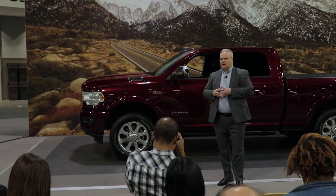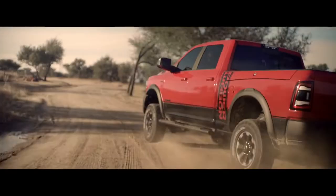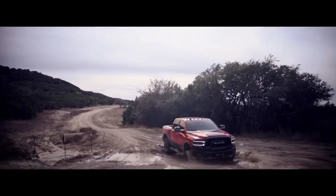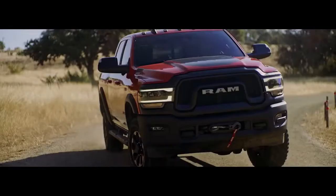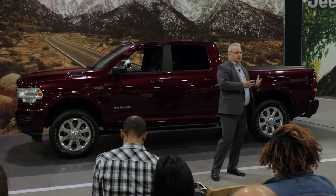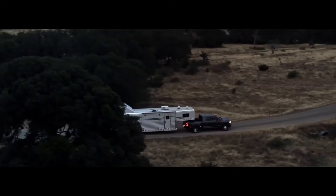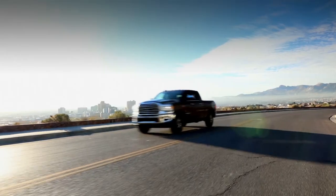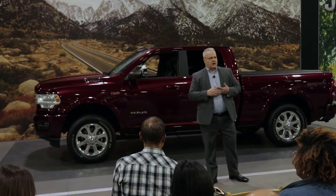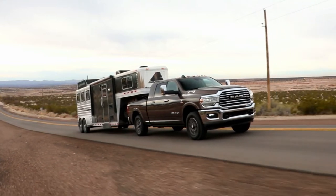Let me talk more about the heavy duty. RAM is actually number two in the heavy duty market and has been for a number of years. They're looking for a vehicle with maximum capability but also the technology and luxury expected in these kinds of vehicles. From a capability standpoint, back in January at the auto show, we announced best-in-class capability levels. We're the first to hit a thousand pound-feet of torque with the new Cummins high-output diesel — first to break the four-digit barrier.